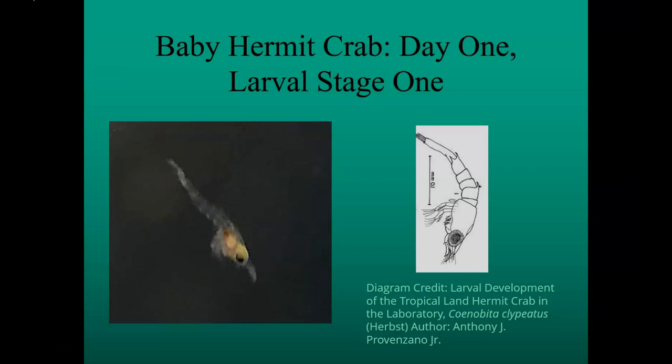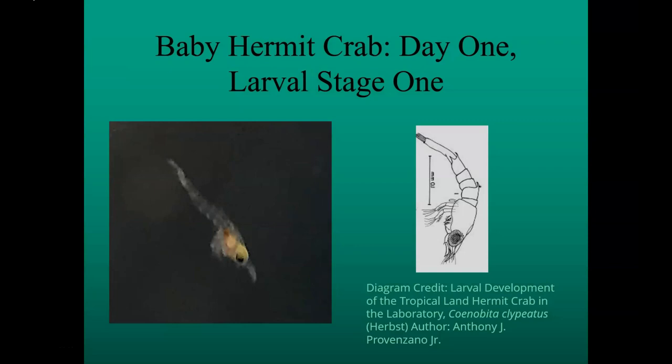This is a close-up shot of a day one larval hermit crab, also stage one, from my 2018 spawn. You can see a lunch of instant baby brine shrimp in his tummy because his structures are so clear. Beside that is a schematic drawing of a day one larvae from a scientific paper.